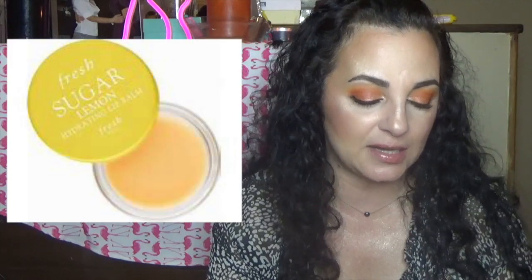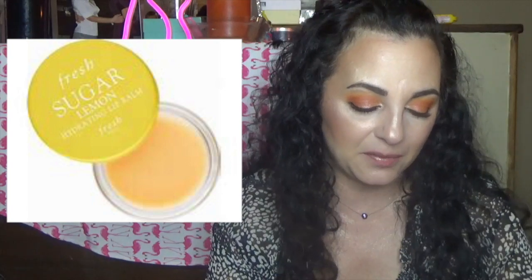I'm obsessed with lip balms. I hate dry lips — I despise dry lips and have to have something on them at all times. Fresh has their Sugar Lemon Hydrating Lip Balm. It comes in a pot, which doesn't always thrill me because I don't want to dip my finger in if my hands aren't clean. I really prefer a balm in those instances. But it's $18 for a lip balm, and it has a lemon scent which I like. So I have to think about that one.